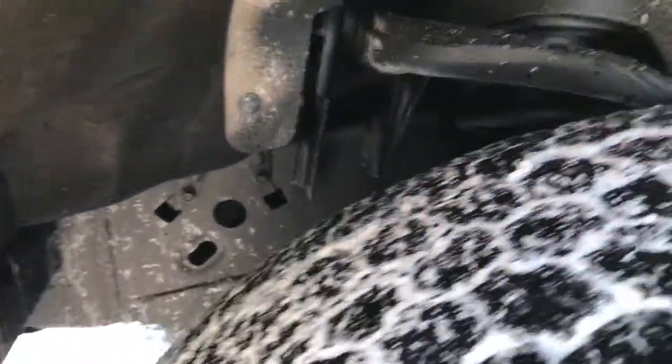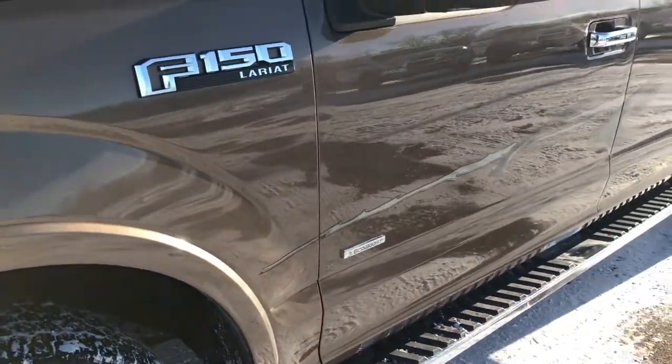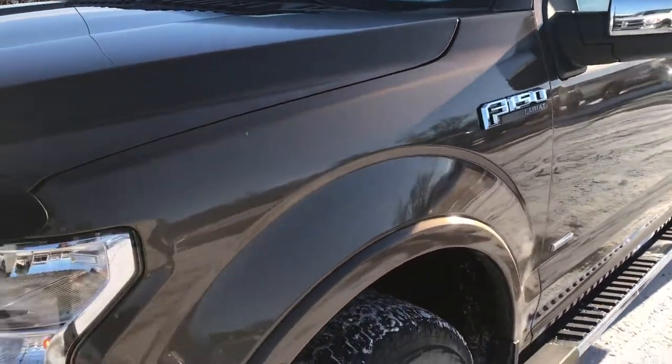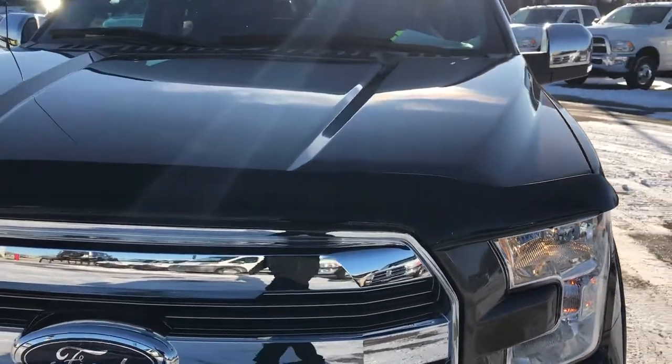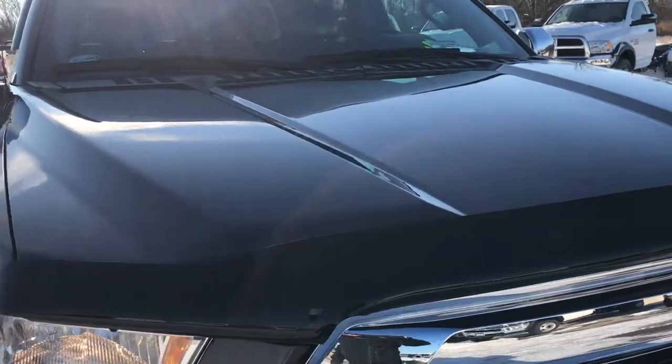Frame and underbody is in very nice condition. Try to not mind the salt — Fond du Lac just dumped about a ton of salt on our roads today, so there's a little bit of salt in the air and on the road.